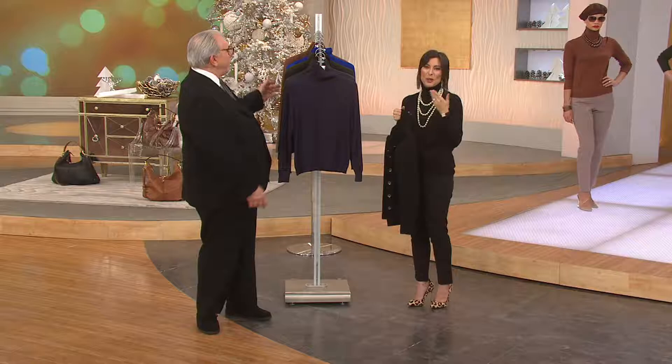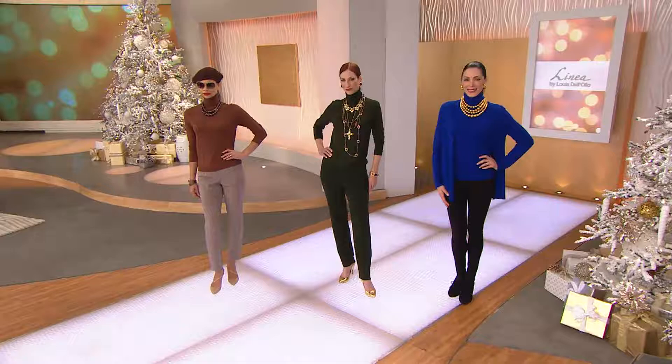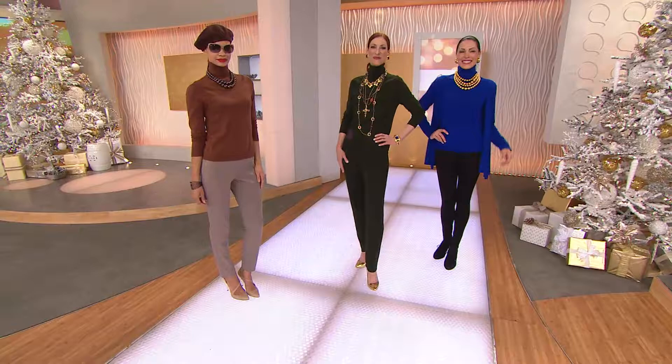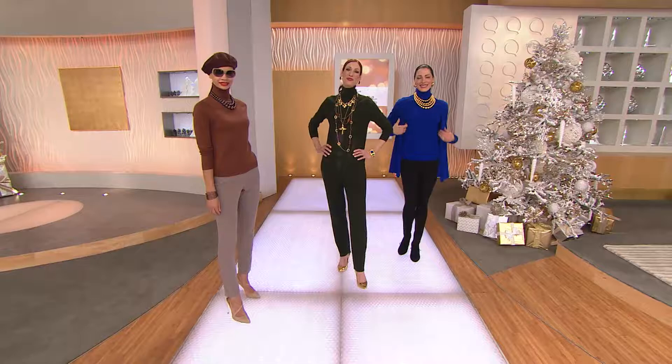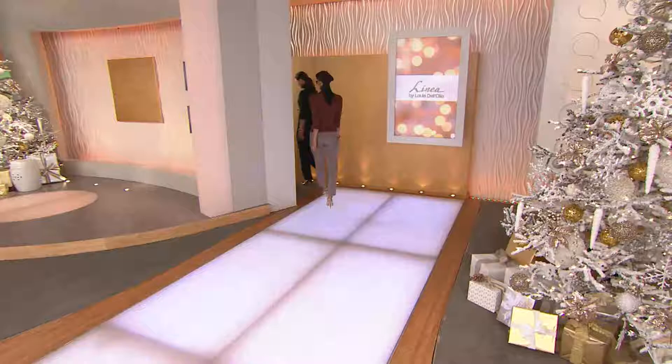Choose which color you want in the turtleneck - 2000 orders have been placed this afternoon. Louis gets quizzed on which color was most popular. He guesses black, clay, hunter green, lapis blue, navy - all wrong. The most popular color was charcoal gray. Louis is genuinely surprised - that was his last pick. Don't go anywhere - a streak of nothing but new when we return.